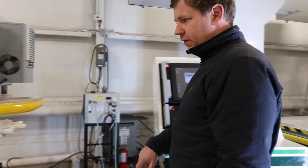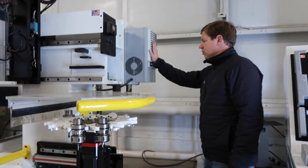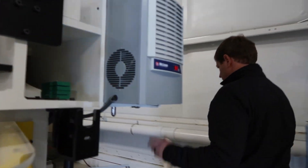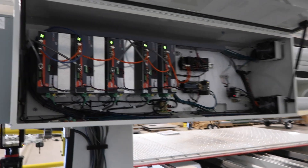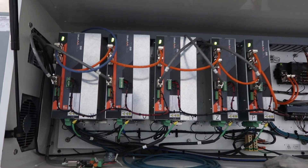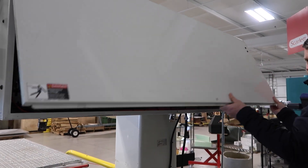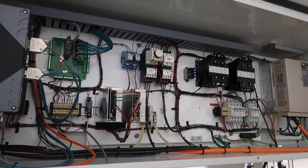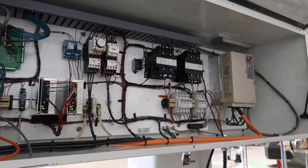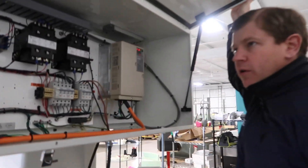This machine also has an air conditioner on it, retrofitted, with one of the latest OSI drives. You can see a nice clean electrical cabinet — this machine has been well cared for.